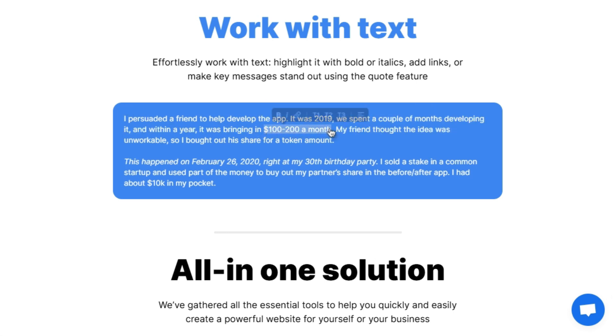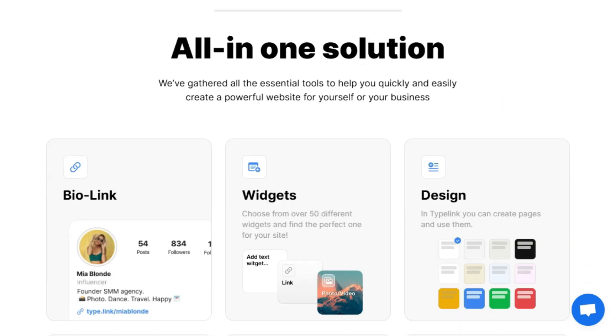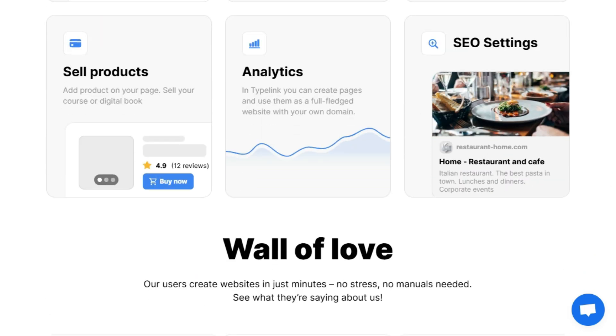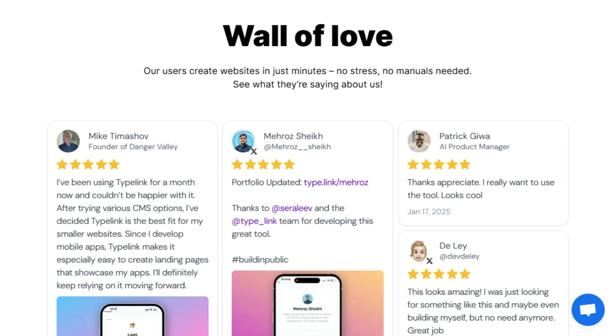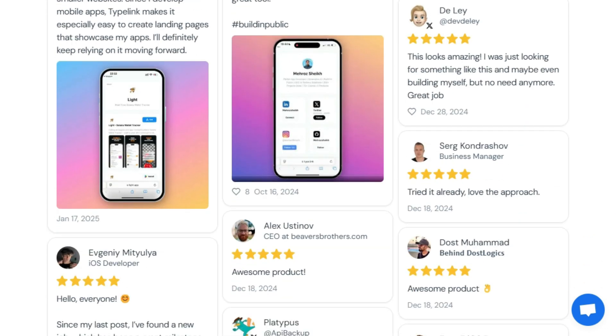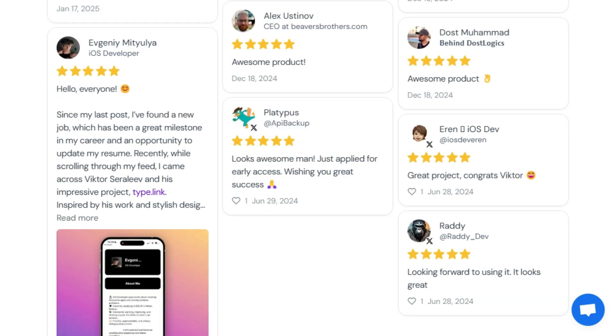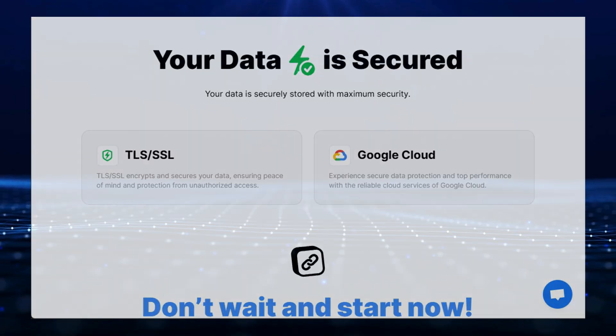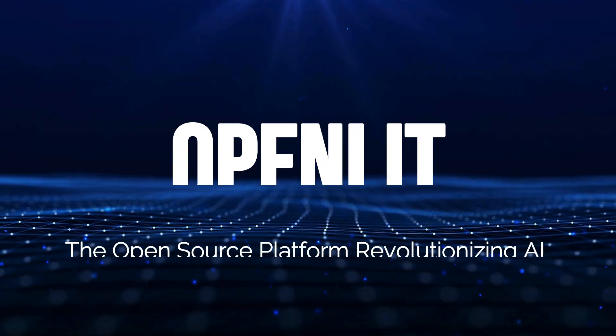Type.link also simplifies text editing with options for bold and italic formatting, hyperlinks, and eye-catching quotes. With Type.link, your data is secure — the platform utilizes TLS/SSL encryption and relies on the robust infrastructure of Google Cloud to ensure the safety and privacy of your information. Type.link is the ideal tool for individuals and businesses seeking a user-friendly, all-in-one solution for building a powerful online presence.